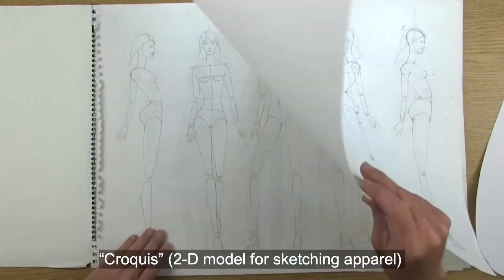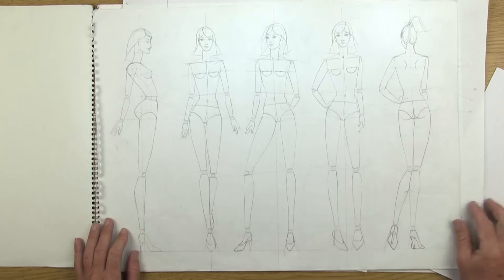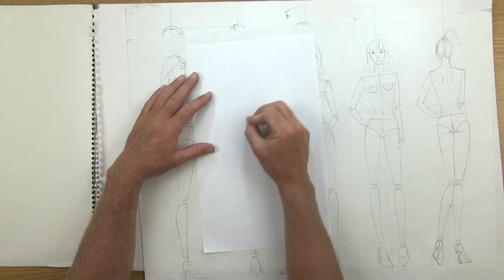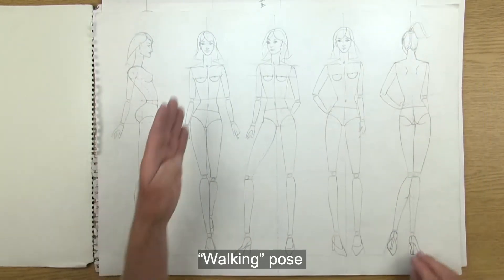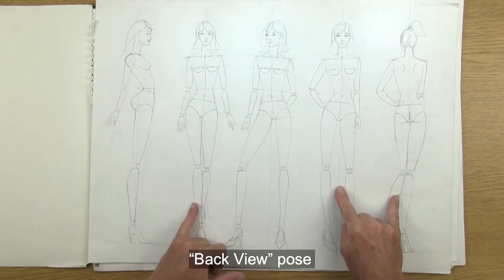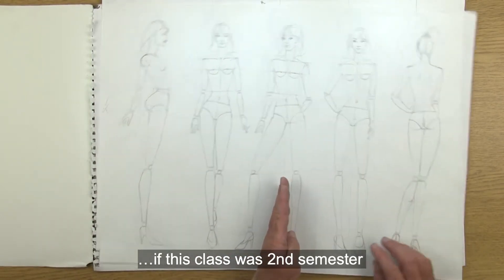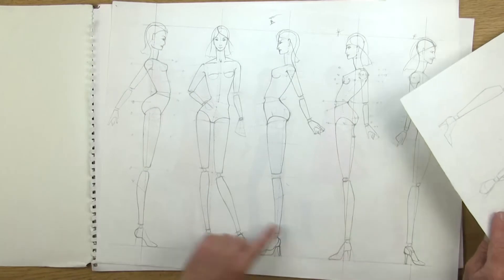Eventually you're going to learn to develop your own croquis in this class. These are the original croquis I'll be using for the class demos. When you have your copy paper, it's really easy to see through, so after you have your croquis you can start drawing clothes right on top. We're going to work on having a walking pose, a standing pose, and a back pose — these three poses will be perfect for all your designs as a first semester student. A second or third semester would introduce a true three-quarter view and a side view pose.